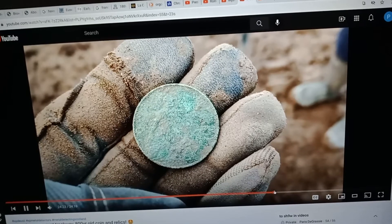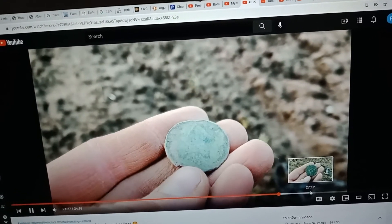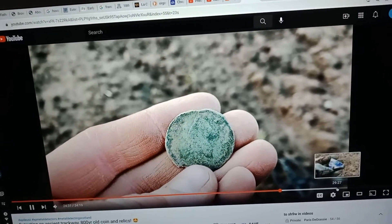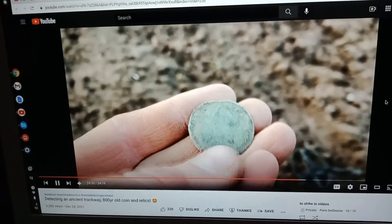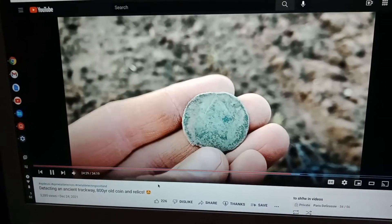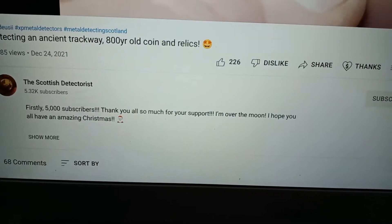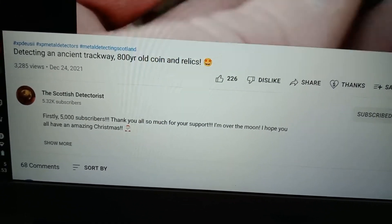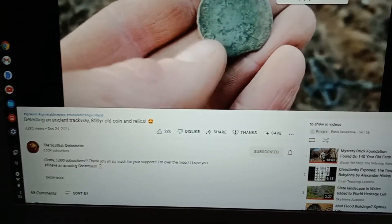I don't think it's George the Third, but if it is George the Third, look at the shape of the head. The channel is The Scottish Detectorist — looks to me like every video he finds really cool stuff.